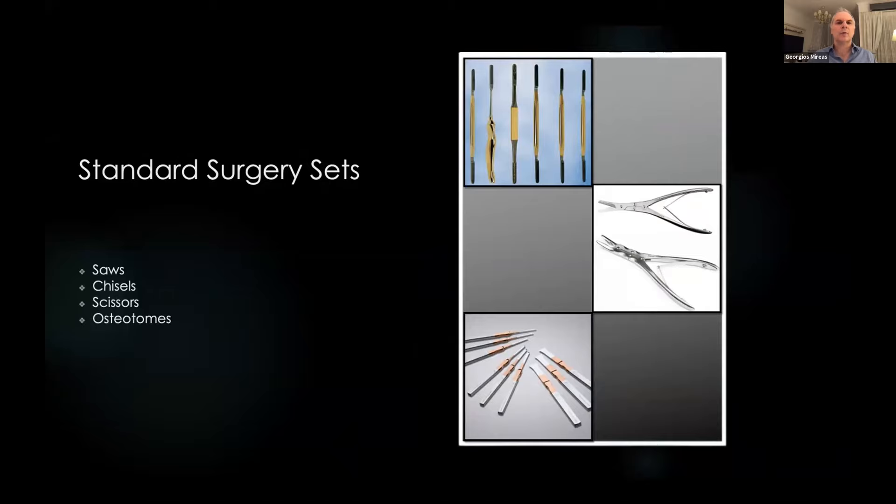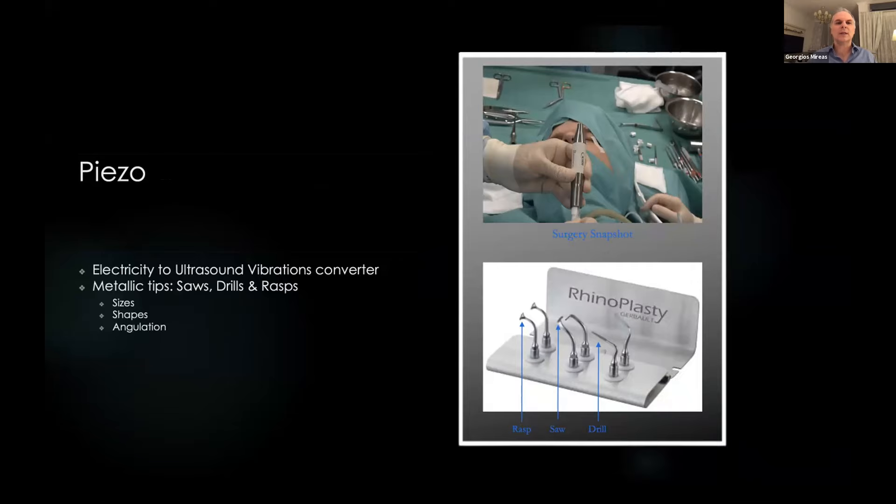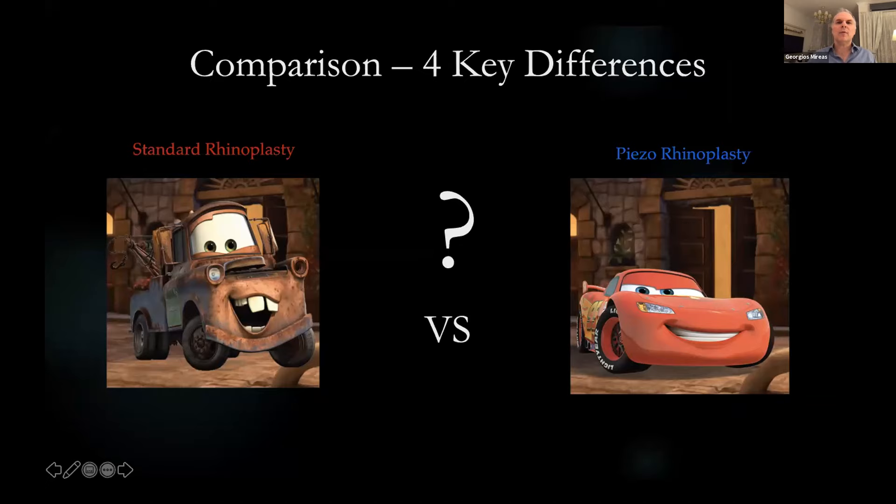These are the standard surgery instruments used for more than a century now: saws, scissors, and osteotomes. This is the piezo — a device that converts electricity to ultrasound vibrations — and it uses tips such as rasps, saws, and drills of different sizes, shapes, and angulation. The key feature of the piezo device is that you can control which tissue is affected. By adjusting the frequency to 25–29 kilohertz, we can affect only nasal bones and cartilage while leaving all soft tissues of the nose totally intact.